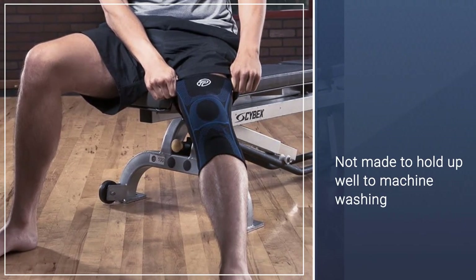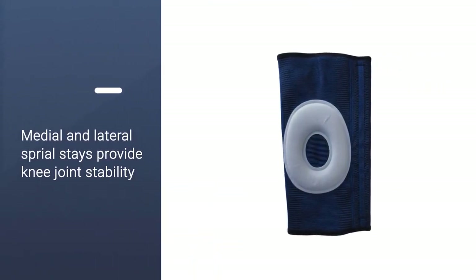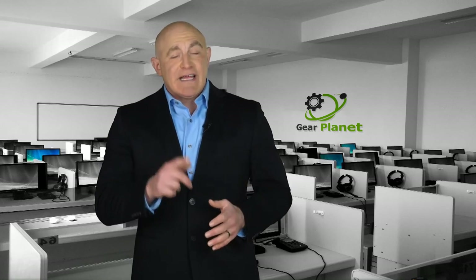This allows it to provide even and comfortable compression throughout the brace. The thick oval gel provides additional comfort and support to the patella area. Thanks for watching — if this video was helpful to you, please remember to leave a like and subscribe to my channel to see more videos.